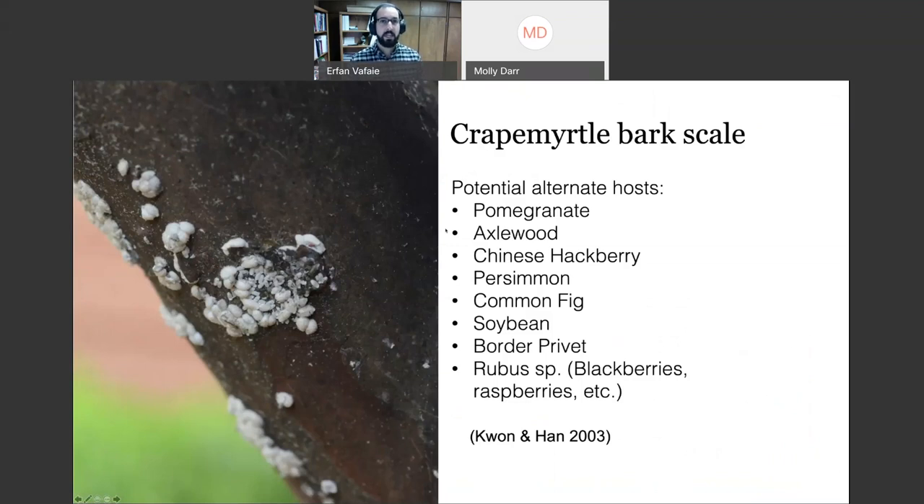What it really does is hurt the aesthetics — you get all these white spots and sooty mold. A potential concern is that it has a number of potential hosts found in literature from China, including pomegranate, axelwood, Chinese hackberry, persimmon, common fig, soybean, border privet, and many Rubus species. Collaborator Dr. Mengmeng Gu is doing a number of tests to determine which alternate hosts it can actually establish on.